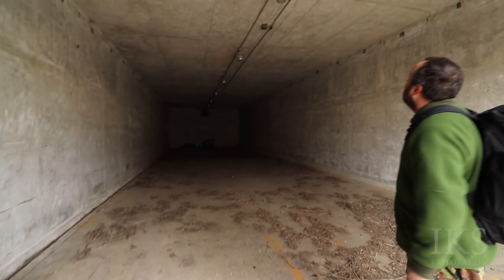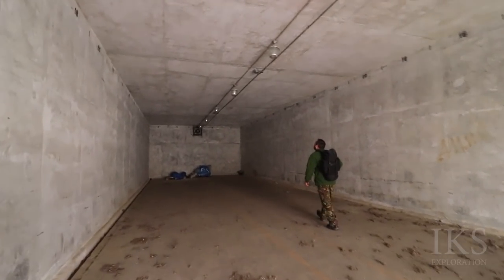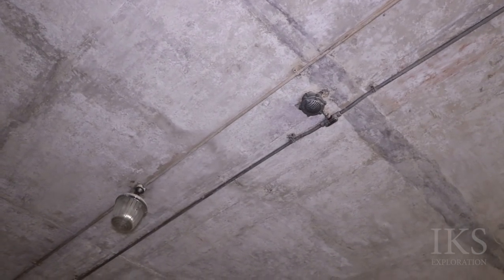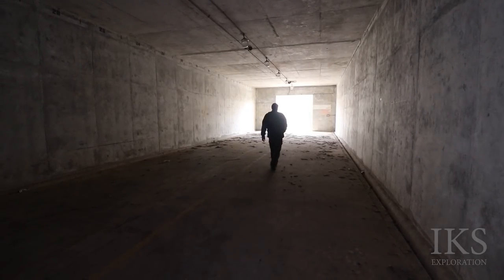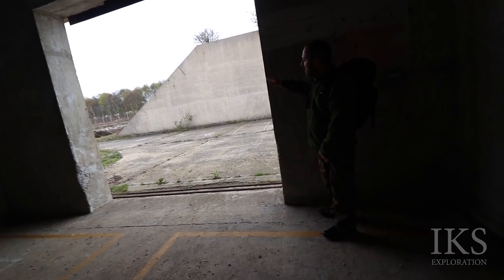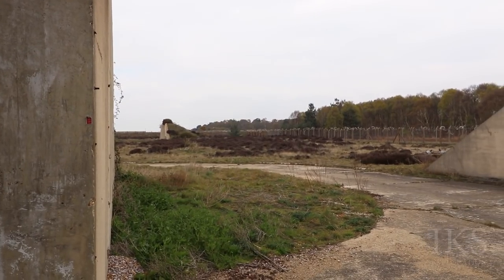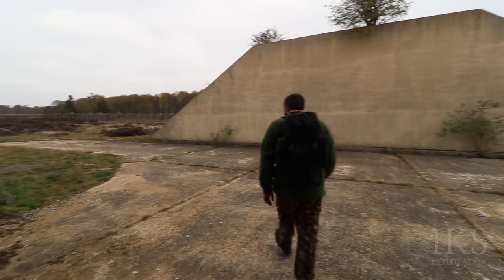Yeah, massive, isn't it? Look at the different lights again. I only just noticed quite how much you can see from the fence line — there's another one like this up there. We're not going up that far; it's all the same. That's the blast protector.